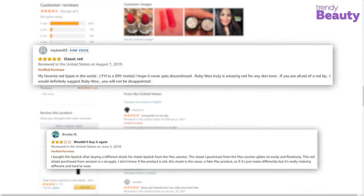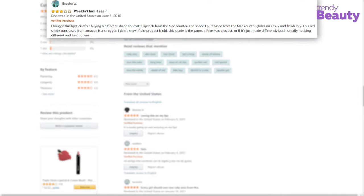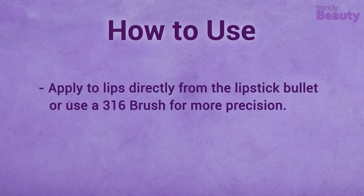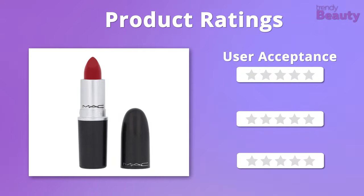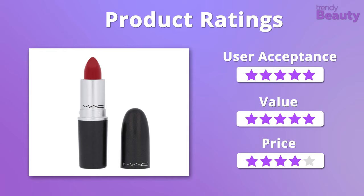But a few users complained that the lipstick felt dry on their lips. Apply to lips directly from the bullet or use a 316 brush for more precision. We gladly accepted the formula and the value of this lipstick, so it'll get 5 stars on those, but it does fall a little on the pricier side, earning it 4 stars on that.